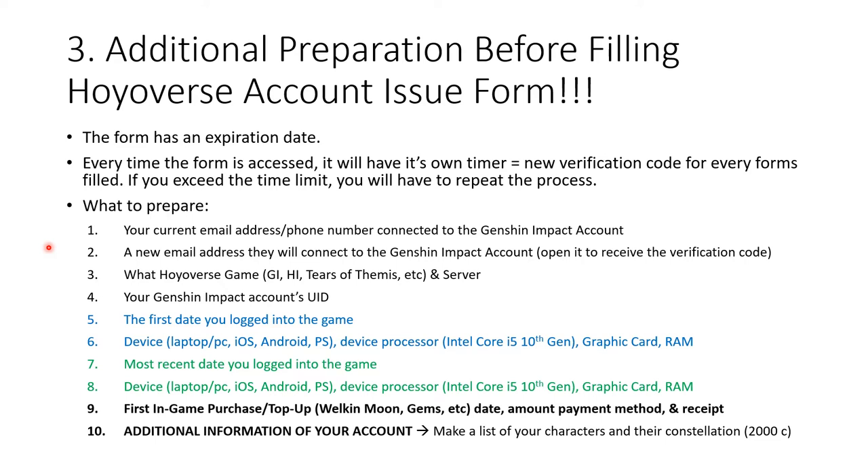They will also ask which game you're playing — they have several, like Tears of Themis, Honkai Impact, and Genshin Impact — and you also have to provide your server information, such as Asia, China, Taiwan, Hong Kong, or Europe. After that, you'll need to provide your UID, because otherwise they won't know which account you own.